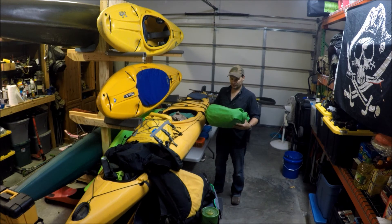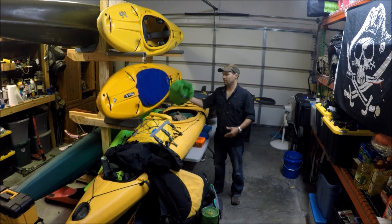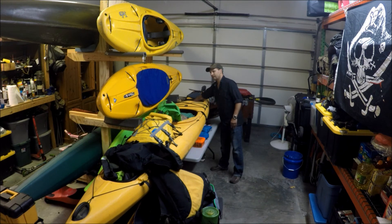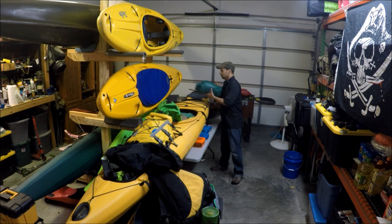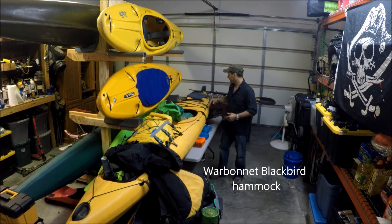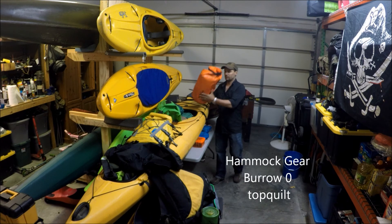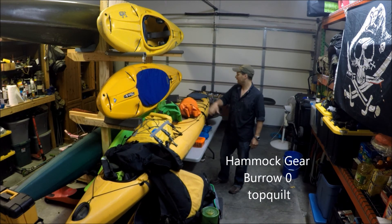This is one of my under quilts. I use the Hammock Gear under quilts - the Burrow and the Incubator - really enjoyed those. This is my hammock, it's a War Bonnet Blackbird, been a really good one. That's my other quilt - the Burrow and the Incubator go together.